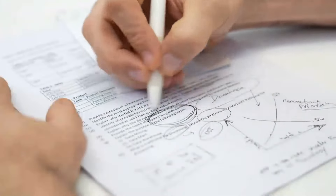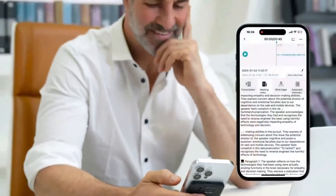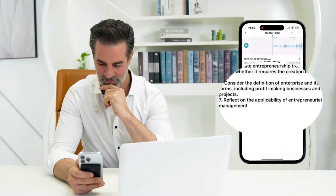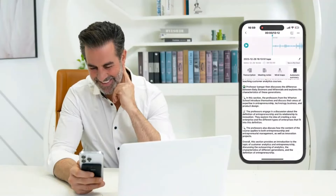Ever missed important stuff in class or online learning? ChimeNote helps you catch every detail, making studying easier. It supports 107 languages and tidies up class notes for you. It keeps transcripts organized and helps you focus in class.